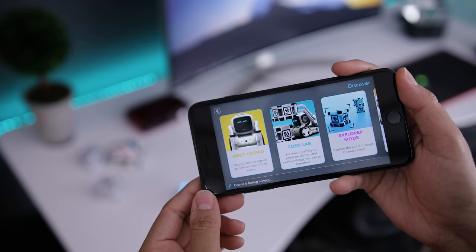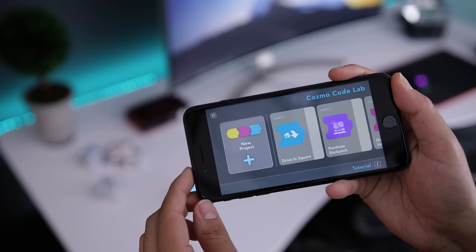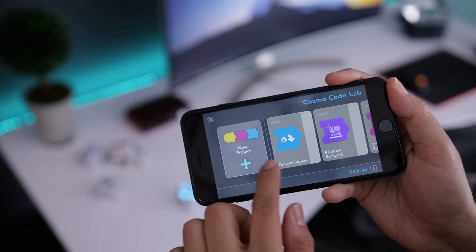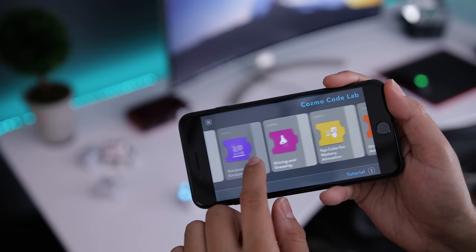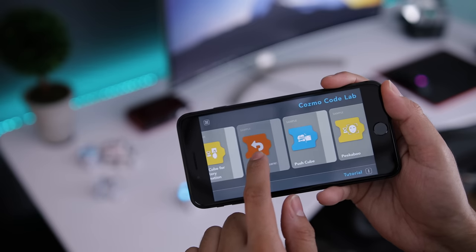You can also program Cosmo and create programs using a very simple drag-and-drop type interface, which makes it very easy for anyone to code. This is done using Codelab. I do plan to do a follow-up video on this, so make sure to subscribe so you guys don't miss out on that.